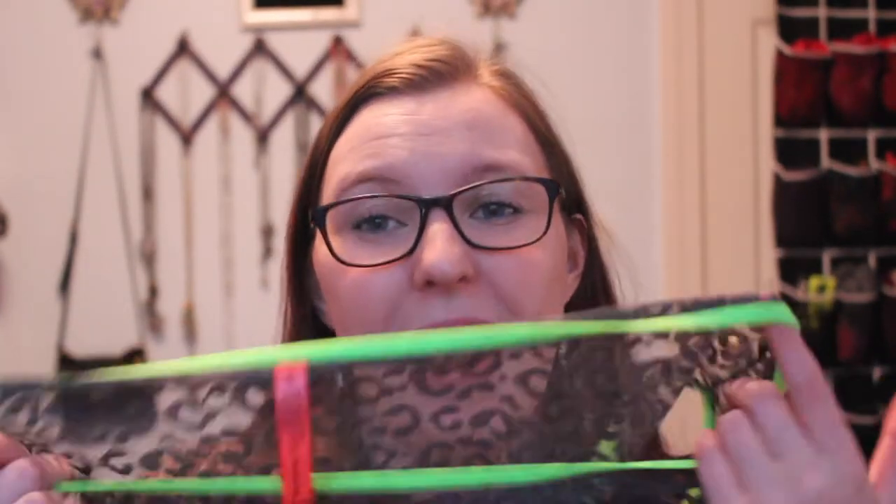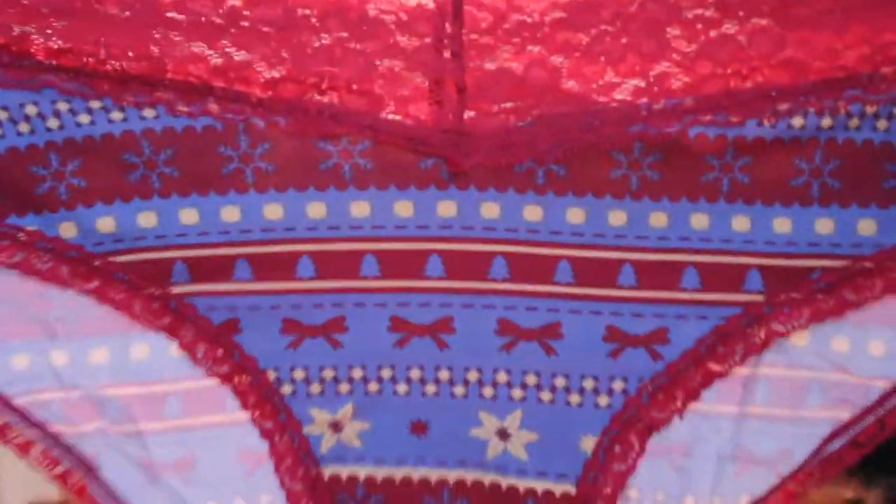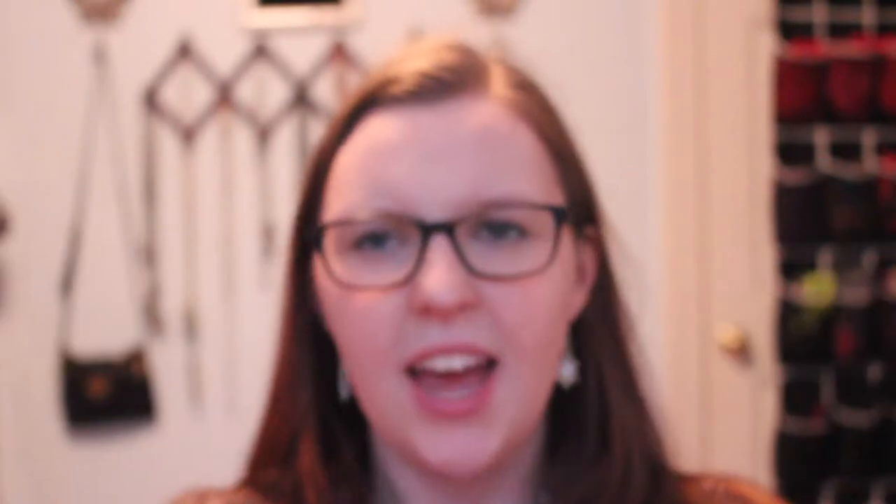Lace isn't the most comfortable to wear all over or the most practical, but I do love to wear a pair here and there. And then the last pair looks to be like a hipster. It is a very festive pair for this season. Didn't get any specific Christmas underwear this year, which is fine. I mean, it would be nice to get a pair.